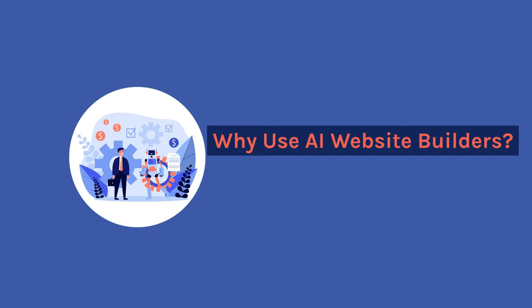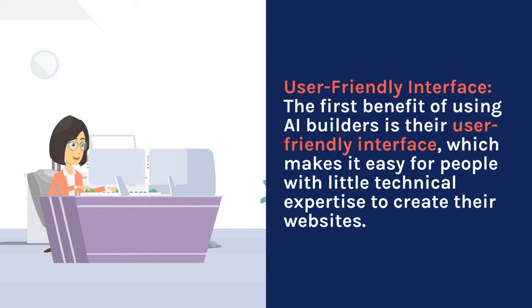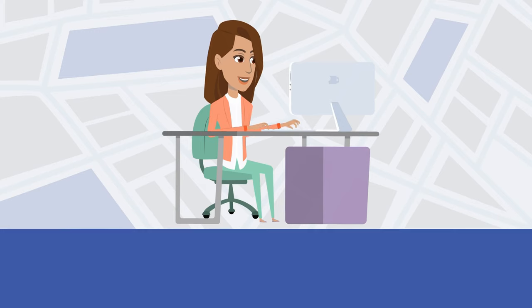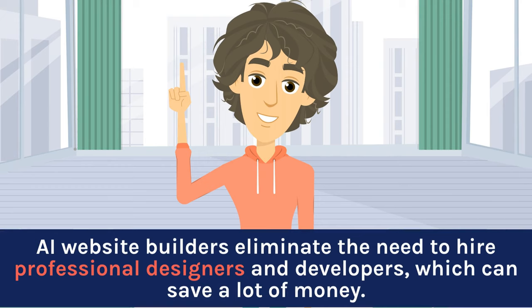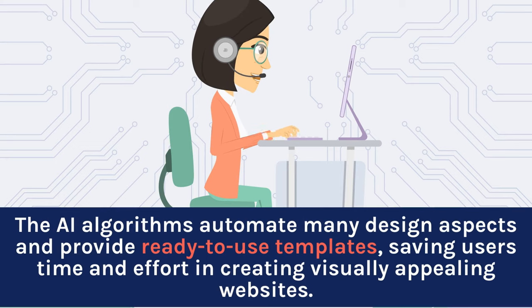Why use AI website builders? AI website builders have some great benefits for users. First, their user-friendly interface makes it easy for people with little technical expertise to create their websites. With drag-and-drop functionality, customization is a breeze, allowing users to make their website unique without any hassle. Another benefit is the time and cost savings — AI website builders eliminate the need to hire professional designers and developers, which can save a lot of money. The AI algorithms automate many design aspects and provide ready-to-use templates, saving users time and effort in creating visually appealing websites.